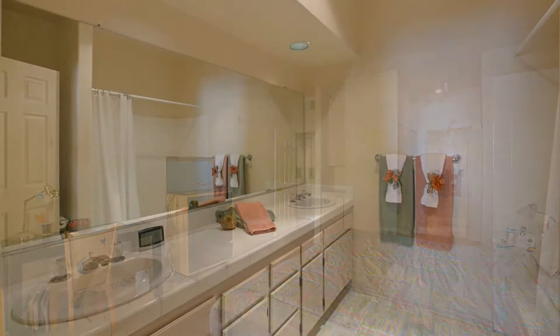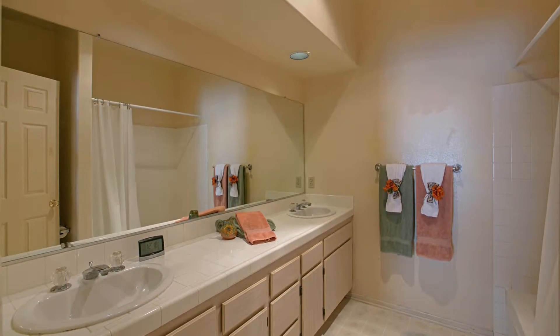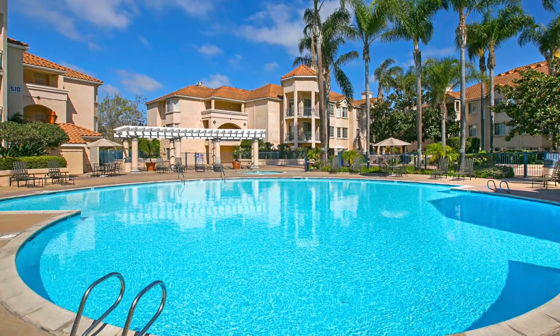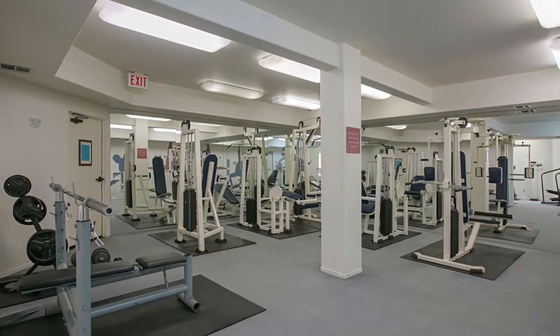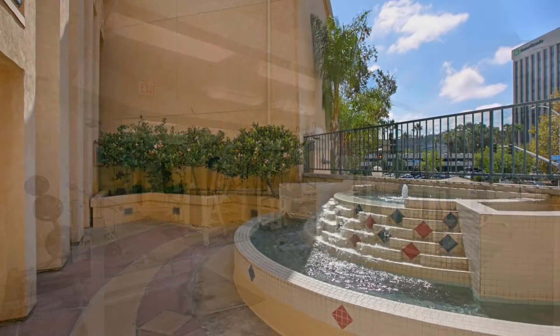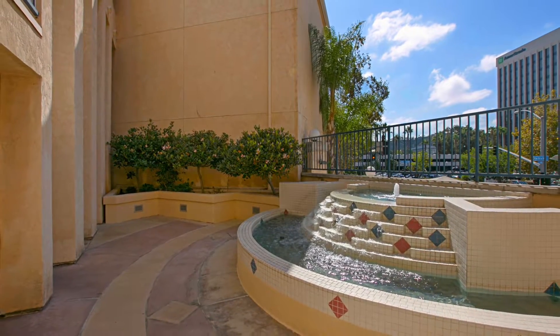RiverScene offers phenomenal community amenities including a beautifully landscaped pool courtyard with one of the largest pools in all of Mission Valley. The complex gym includes newer cardio machines and a barbecue zone with picnic tables is also available.